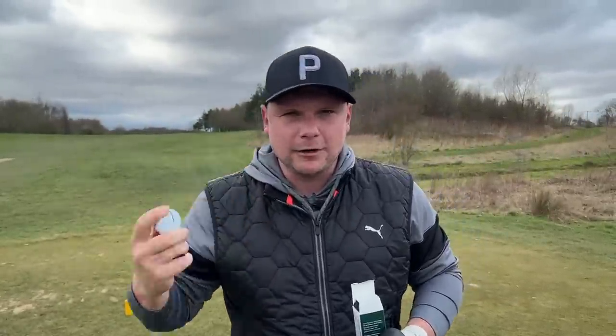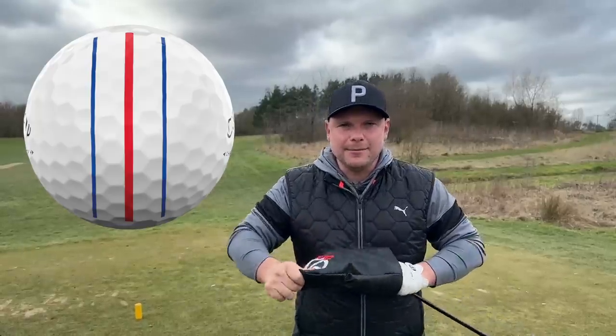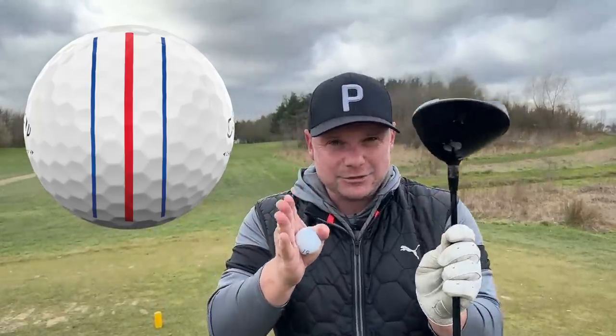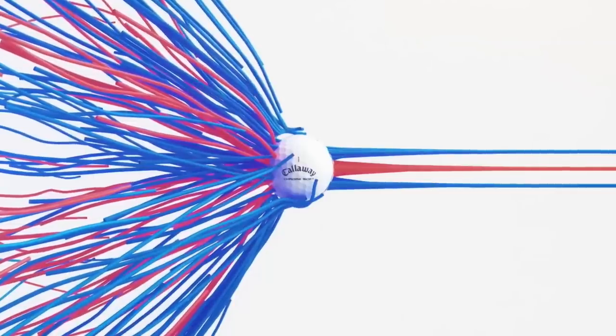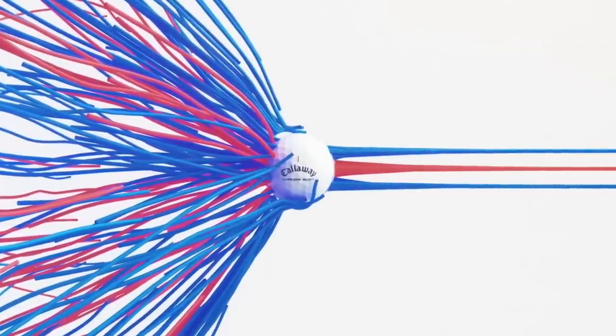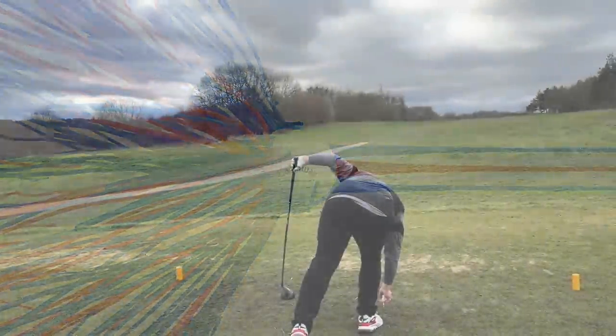This is quite an interesting topic because when Callaway released the triple track golf balls, the red and blue was scientifically designed to help you with your alignment - it is the colors that are used on, I believe, an airstrip for landing planes. Right guys, we are talking balls today so we're going to use them.